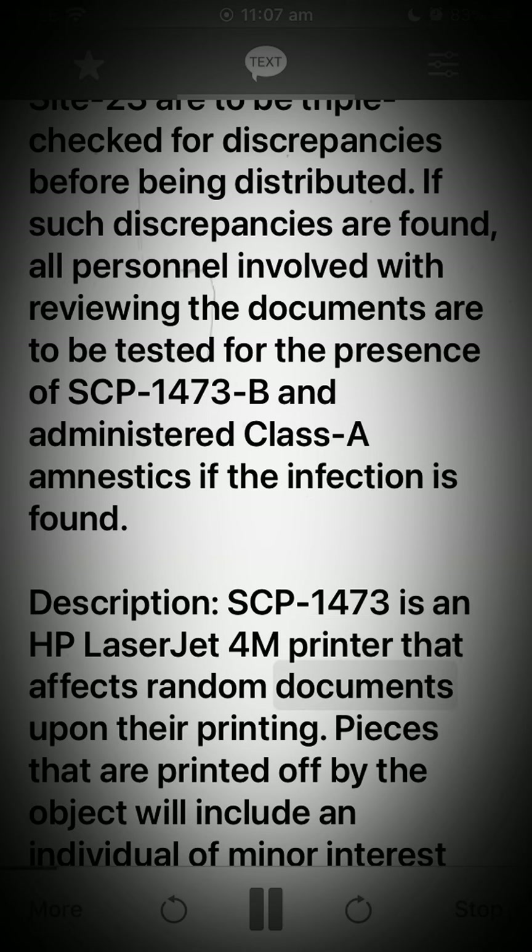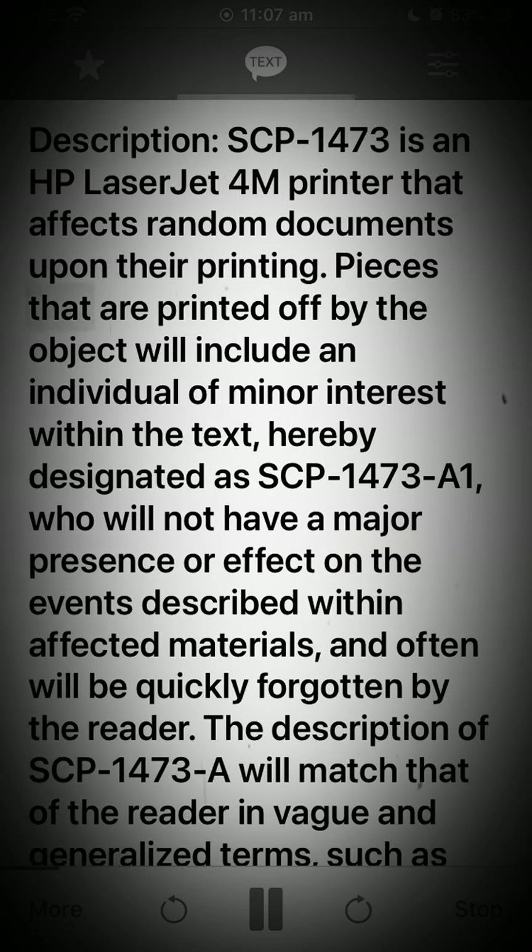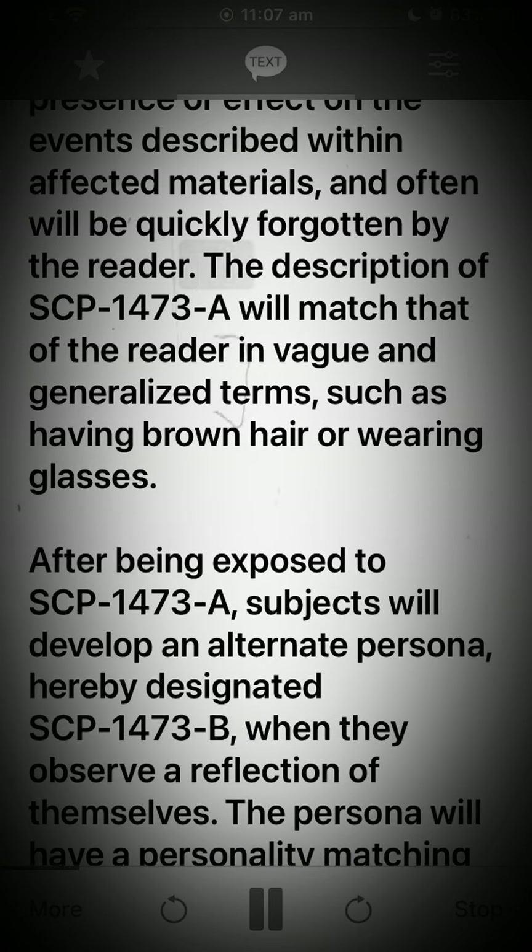Description: SCP-1473 is an HP LaserJet 4M printer that affects random documents upon their printing. Pieces that are printed off by the object will include an individual of minor interest within the text, hereby designated as SCP-1473-A, who will not have a major presence or effect on the events described within affected materials and will often be quickly forgotten by the reader. The description of SCP-1473-A will match that of the reader in vague and generalized terms, such as having brown hair or wearing glasses.